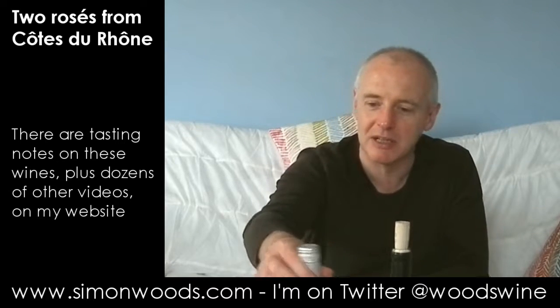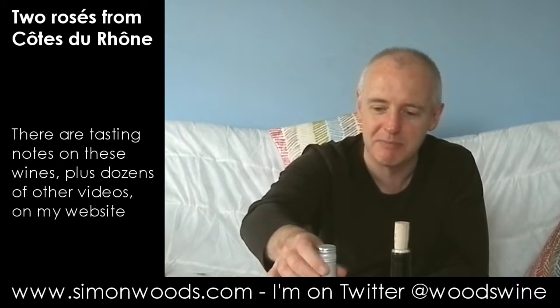Hi there, Simon from SimonWoods.com. I've got a couple of Côte du Rhône rosés in front of me. You might notice that the first one has got a little bit missing from the bottle and it's in my glass. It's because I started talking about it and I got a weird coughing fit, so I didn't try it. I'm back to normal, hopefully.